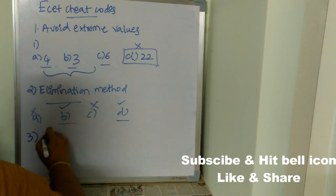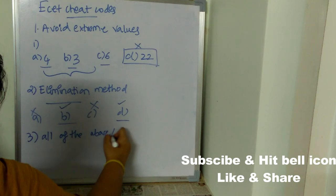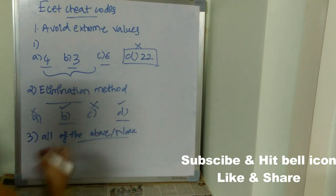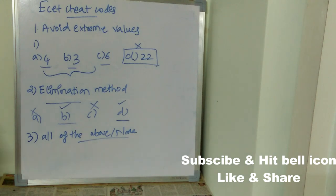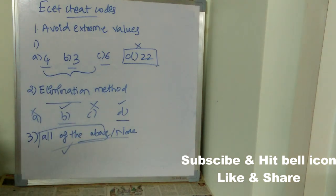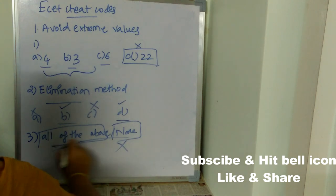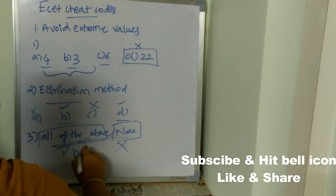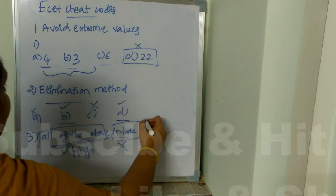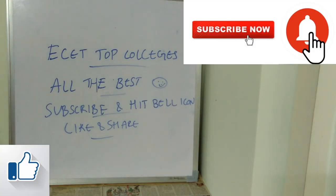Another important tip is the 'all of the above' and 'none of the above' strategy. If you don't know the correct answer and you see 'all of the above' as one of the options, go for it — there is a high chance it is the correct answer. However, if you see 'none of the above,' don't go for it, as it has a very low probability of being correct.